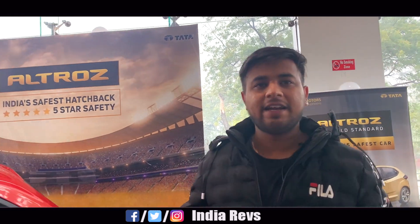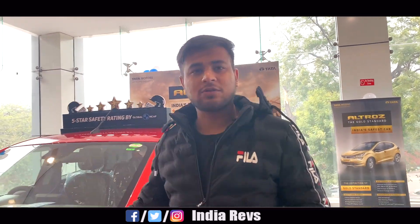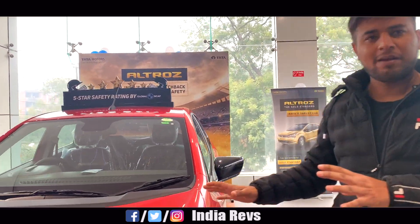So guys, this is the XT variant, i.e. the top of the line variant. It's a slightly small variant and today we're going to overview it. First of all, let's go to the front profile.